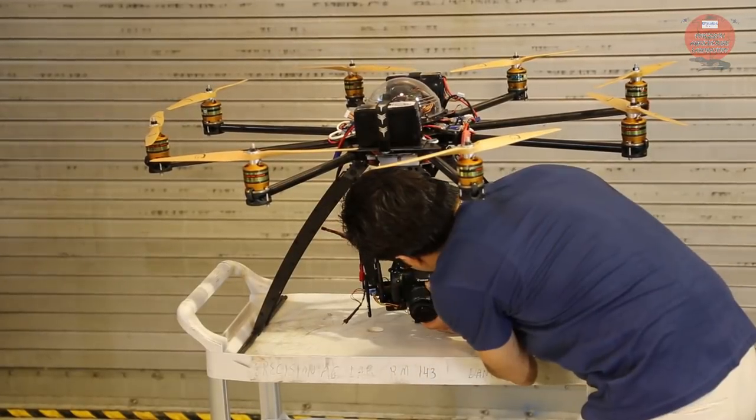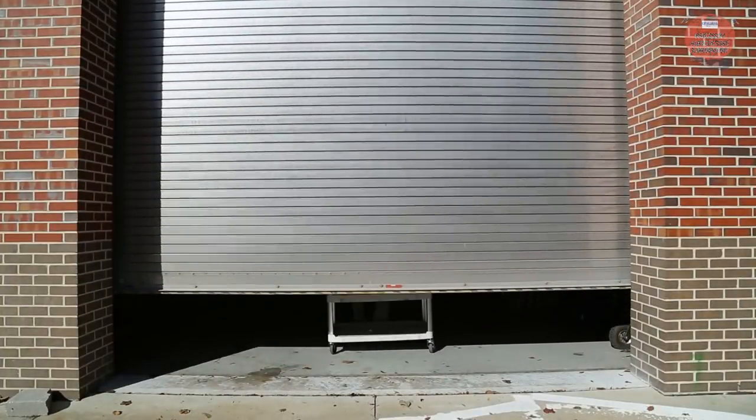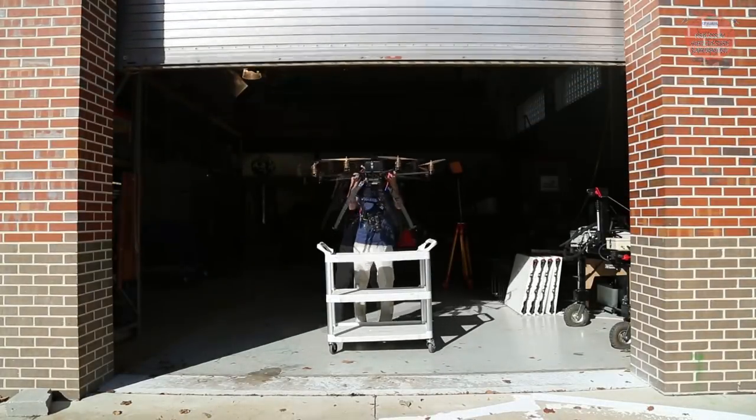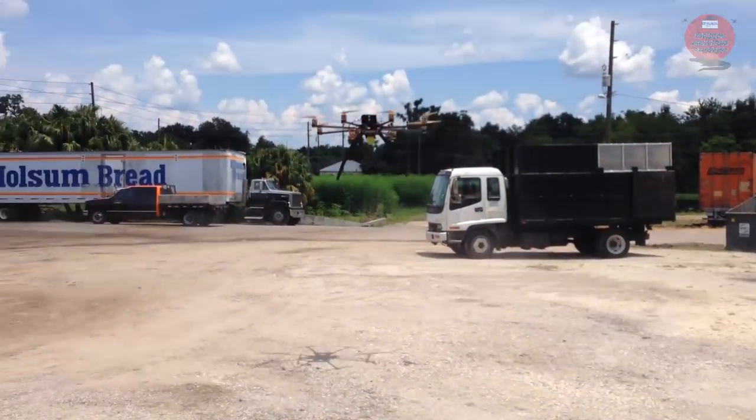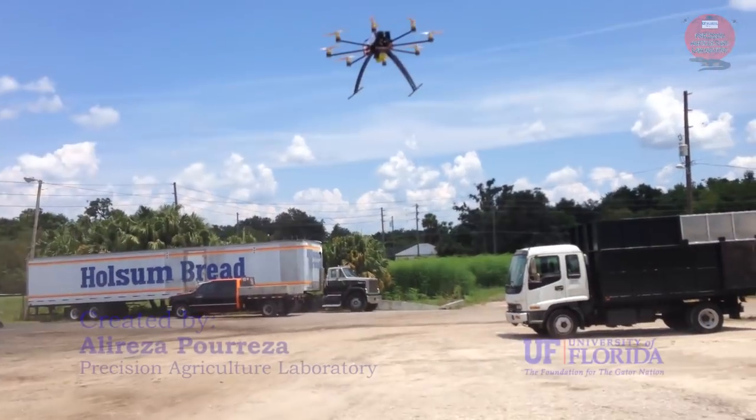GPS coordinates will be acquired along with aerial images to create a prescription map of the HLB infection status in the entire grove. This system will be an affordable tool for citrus growers to control the HLB disease and make better decisions.